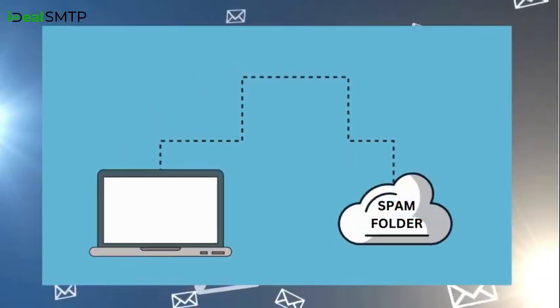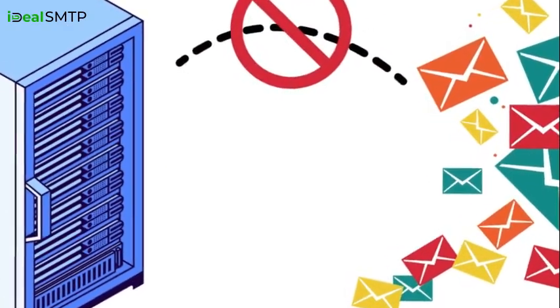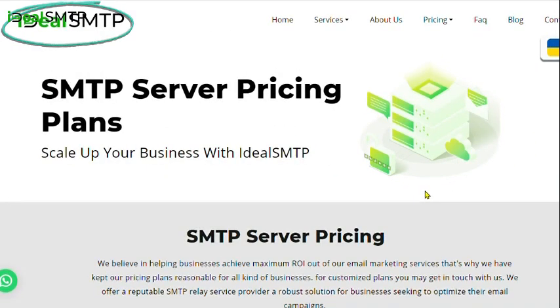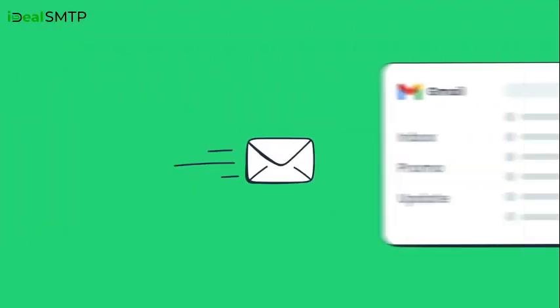Are your bulk emails constantly landing in spam folders, and your current SMTP server is not allowing you to send bulk emails? No worries! IdealSMTP.com has a dedicated SMTP server solution for bulk emails that ensures your bulk emails reach straight to the inbox with confidence.